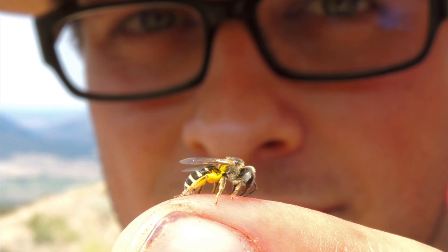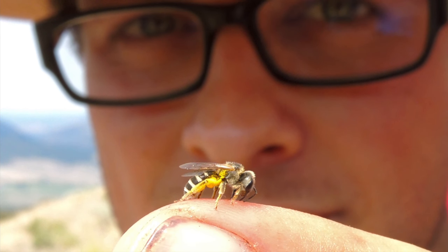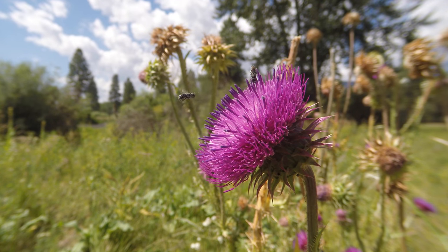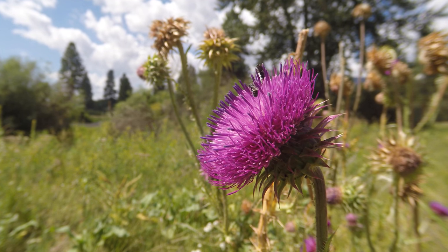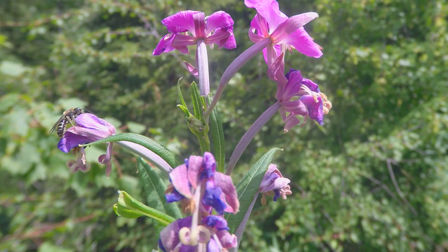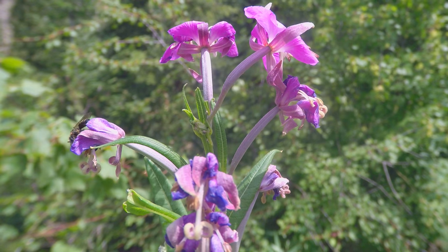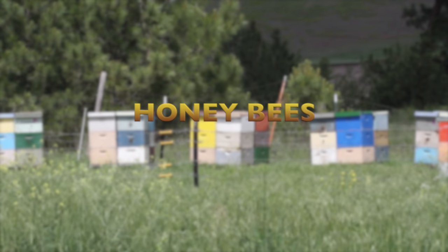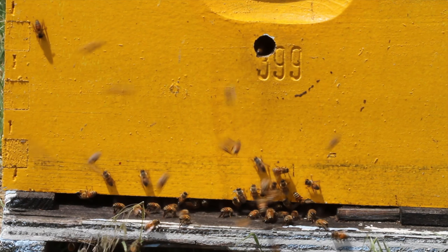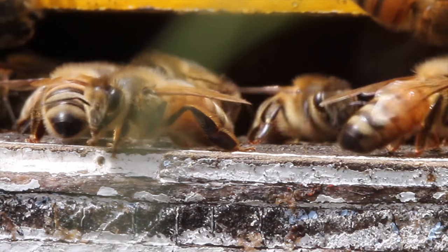75% of bees collected at MPG Ranch are sweat bees. Sweat bees are drawn to the salts in human sweat, like this bee perched on a staff member's finger. There are a thousand species of sweat bees in North America, and they practice a variety of nesting strategies, from communal nesting and solitary nesting to primitive social nesting.